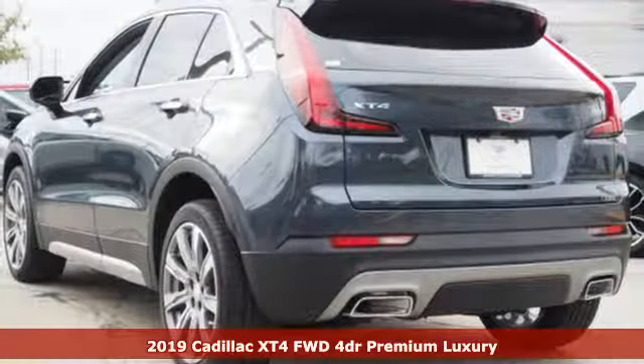Apple CarPlay, Android Auto, cabin preconditioning, auto dimming rearview mirror, and power with tilt-down heated mirrors.